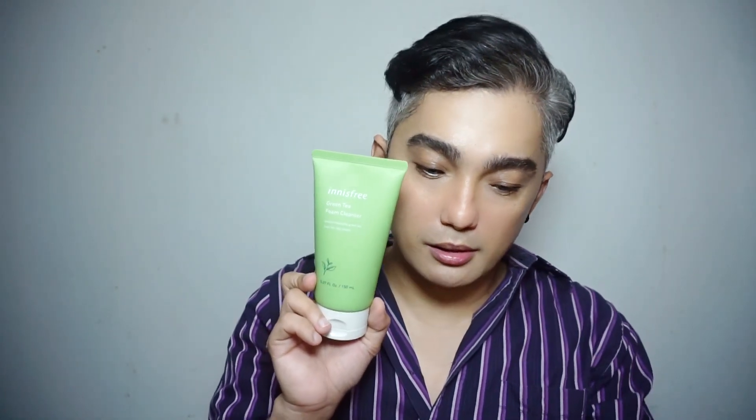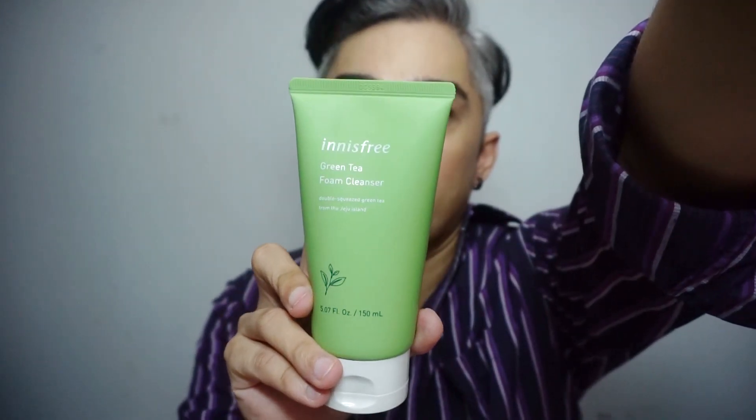Next is this Innisfree Green Tea Foam Cleanser. 150ml siya. It cost 430 originally, so 360 pesos na lang siya, guys. So it's a foam cleanser. Tinay ko lang kasi yung mga ibang vloggers nakikita ko to — nakikita ko na ginamit nila. So I'll try this out kung maganda siya.